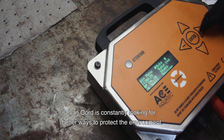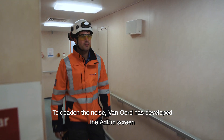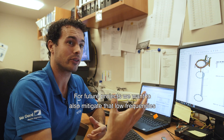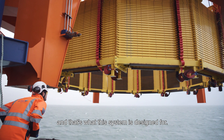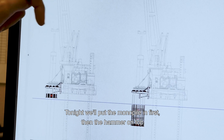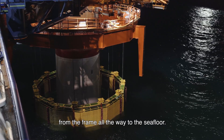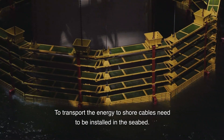Van Oord is constantly looking for better ways to protect the environment. To deaden the noise, Van Oord has developed the ADBM screen that is being tested at the northern field. For future projects, we want to also mitigate the low frequencies, and that's what this system is designed for. What you see here is the deployment mechanism. Tonight we'll put the monopile in first, then the hammer on top, and when we start the test, we will lower the system down from the frame all the way to the sea floor.